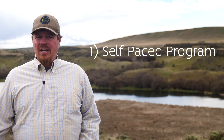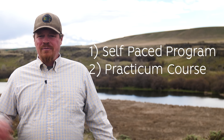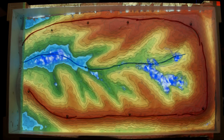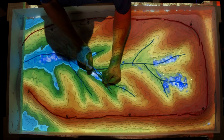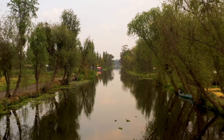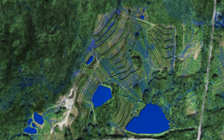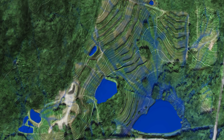We offer both a self-paced program as well as a thorough detail practicum course. So if you are just interested in getting involved in Permaculture Water Management and understanding what it's about, you can take the self-paced course — it's very fun. You can browse an array of videos and see what's going on with Permaculture Water Management around the globe. And if you really want to get down to the nitty-gritty and learn how to design permaculture water management systems, then you can take the practicum.